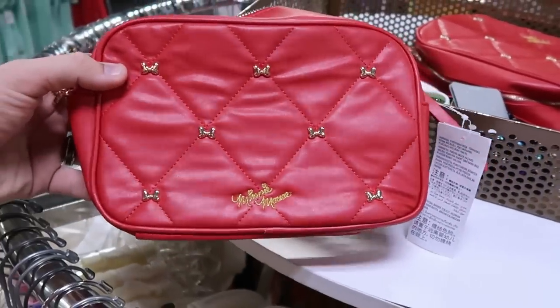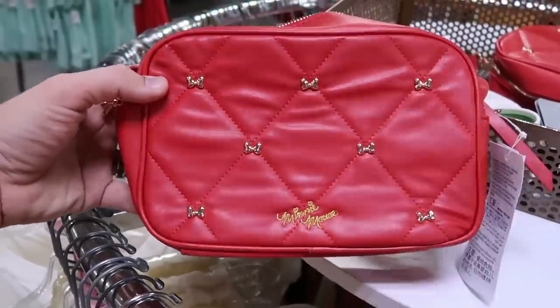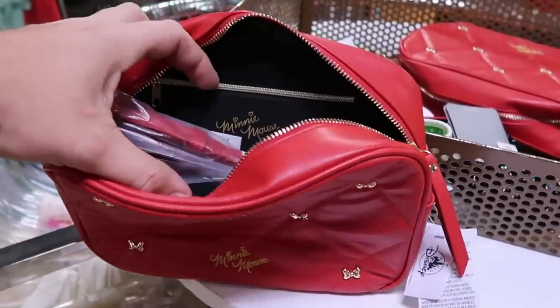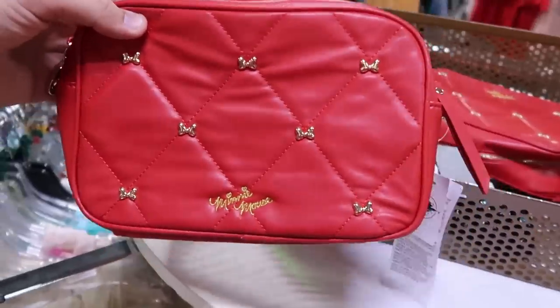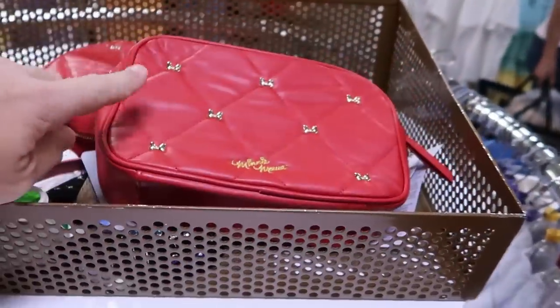Here's actually a great deal on a quilted pattern Minnie Mouse purse. It's actually embroidered with Minnie Mouse's facsimile signature, with a bunch of bows on there. It comes with a strap inside and says Minnie Mouse. That's $24.99 marked down from $40 — that is actually a really good deal.